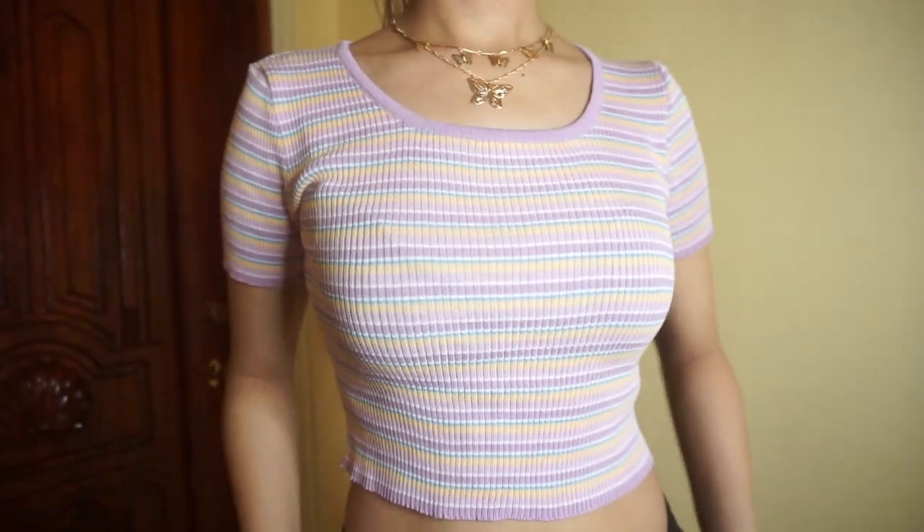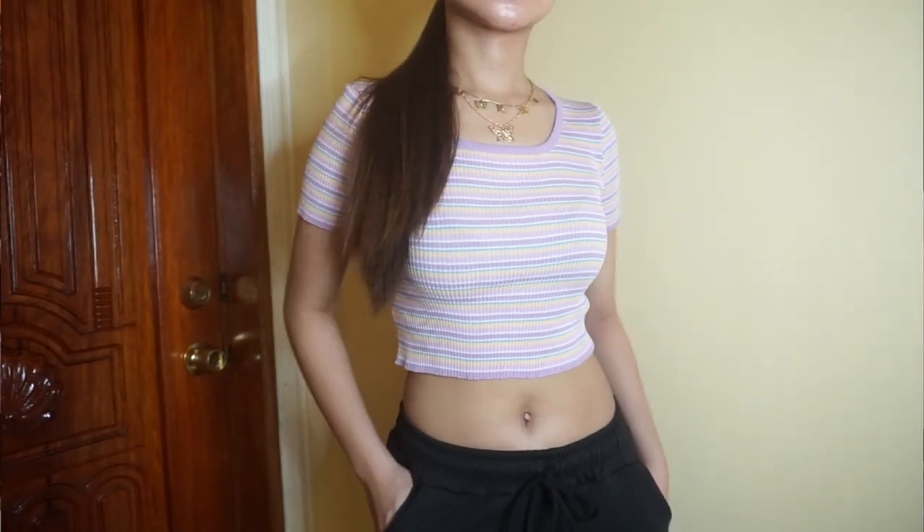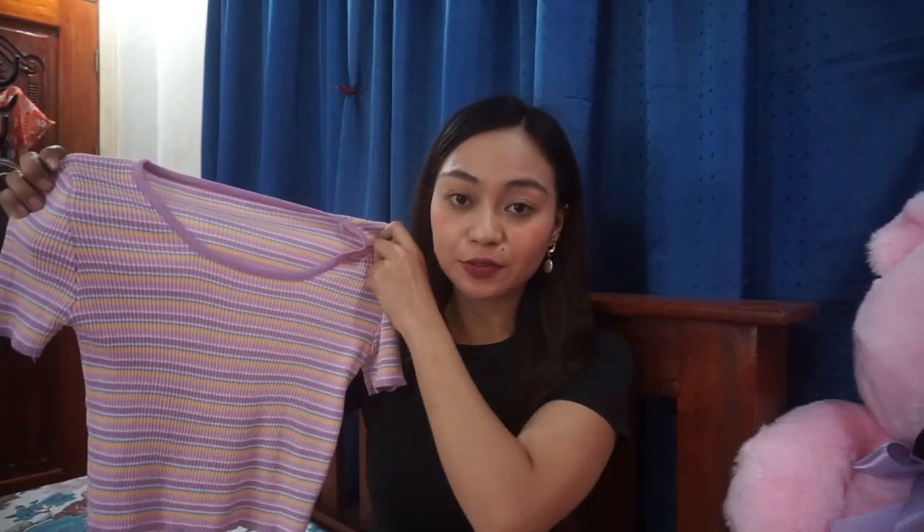Next is this knitted stripe top. It's very basic but super trendy right now, and you can pair it with jeans. I also like the quality of the product — the fabric is thick. The only thing I don't like is there are some loose threads. But it's fine. As you can see, it hugs my body perfectly and fits just right. It's stretchable and what I also love is the color combination.